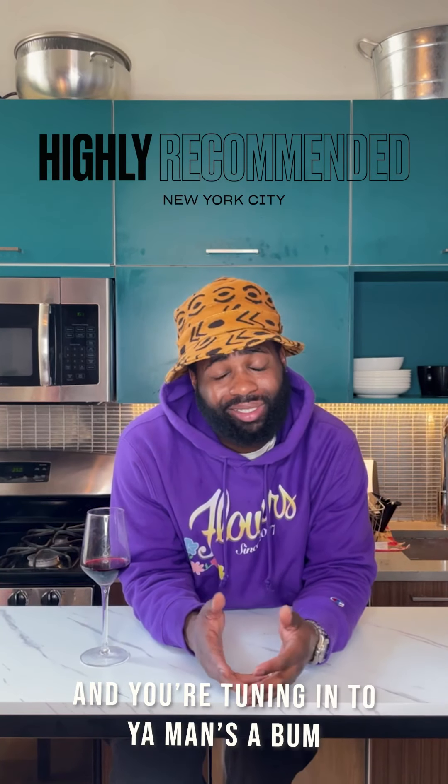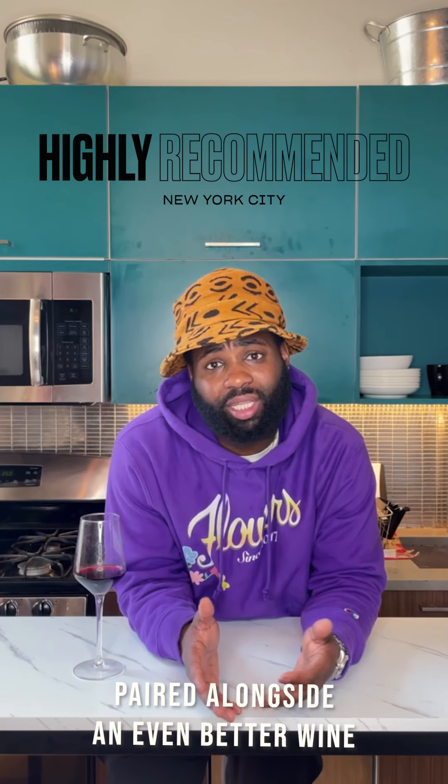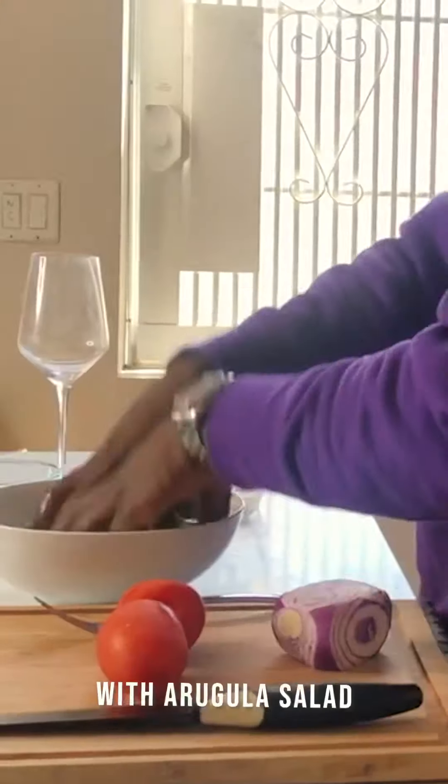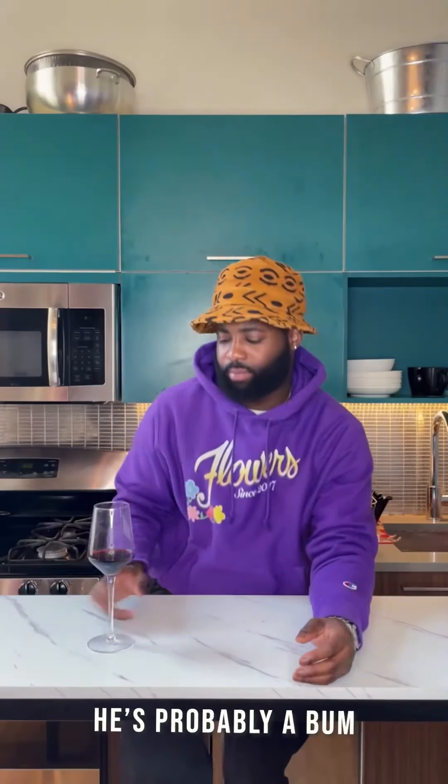What's going on everybody, this is Marquise from Highly Recommended and you're tuned in to your man's a bum. Every week we make a fire dish paired alongside an even better wine. Today we're doing rotisserie chicken with arugula salad alongside a Pinot Noir from Alsace. Ladies, if your man's not doing this for you, he's probably a bum.